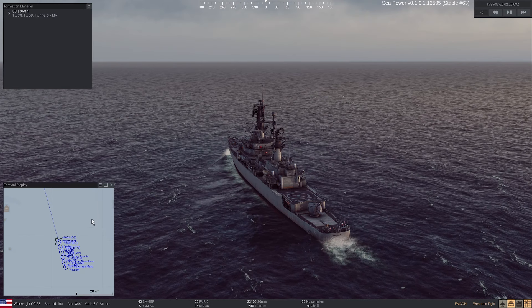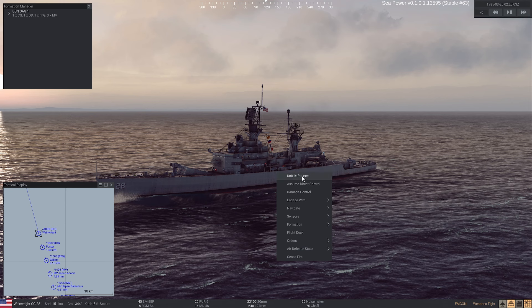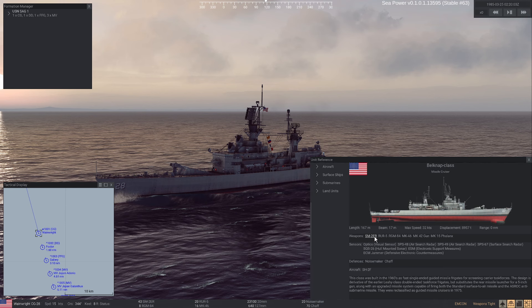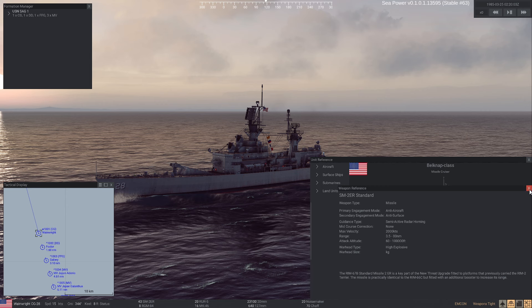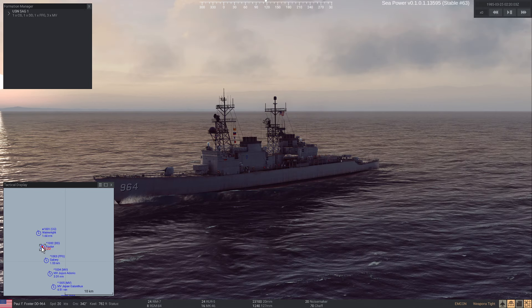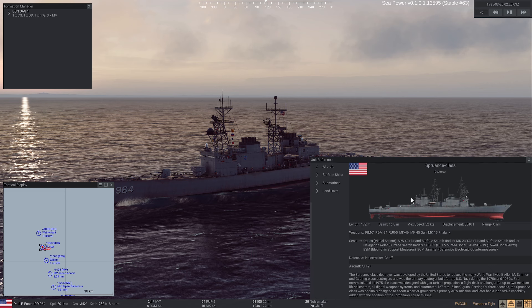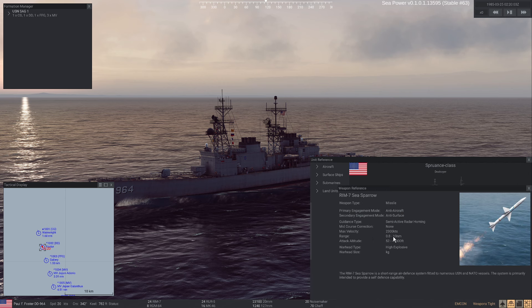First, let's assess our force. We have USS Wainwright, which is a Belknap-class cruiser — that means Standard 2 extended range missiles, 80 miles of range. That's amazing. Standard 2 is a really great missile. Then we have USS Foster, which is a Spruance class. This one is of very limited utility since the Spruance was mostly an anti-submarine vessel and there are no submarines in this scenario.